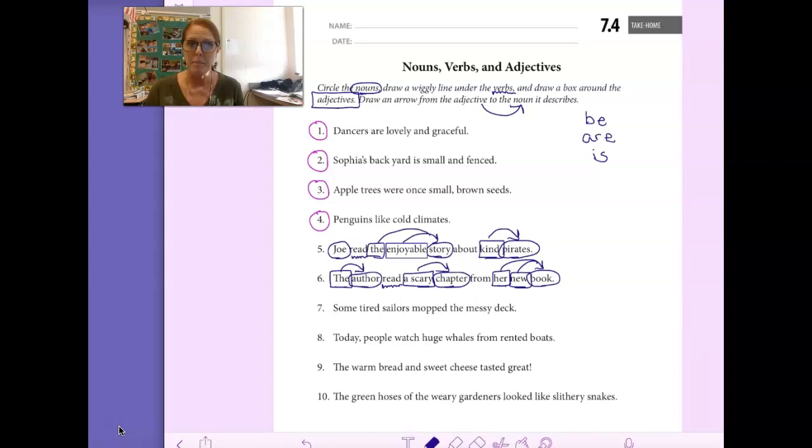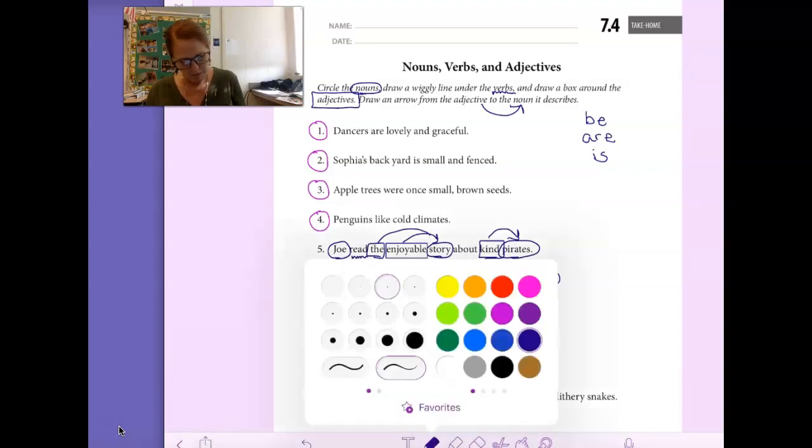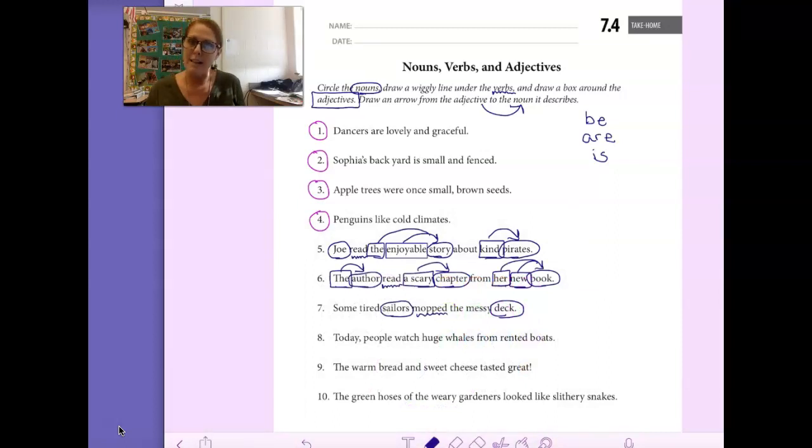Let's look at number 7: Some tired sailors mopped the messy deck. See if you can circle the nouns in that sentence. You should have circled sailors and deck — those are the only two nouns. Sailors are people; deck is a thing. Now let's draw a line under the verb. What did the sailors do? They mopped. That's the action, that's the verb.